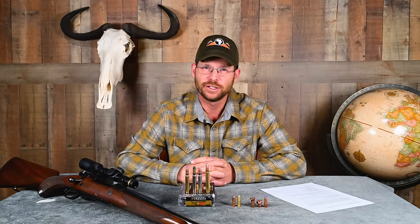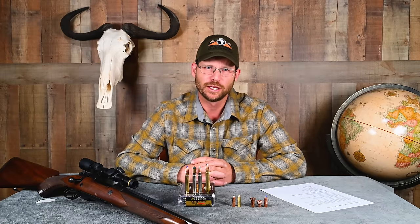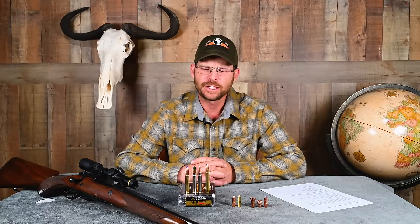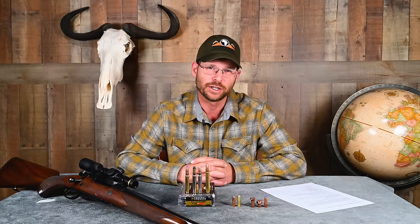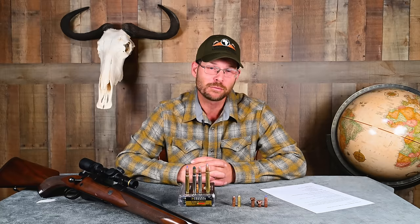Over the decades, the cartridge proved to be so effective — even though technically quite moderate in performance — on Cape buffalo and other species of dangerous game such as lion and leopard, that it has been written into many, even most, of the regulations in various African countries as an exception to the .375 H&H minimum cartridge rule.